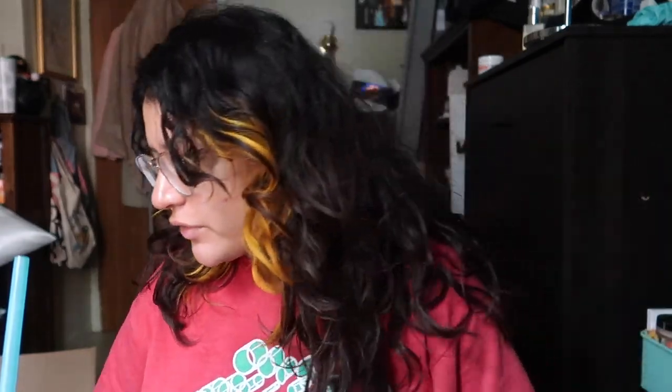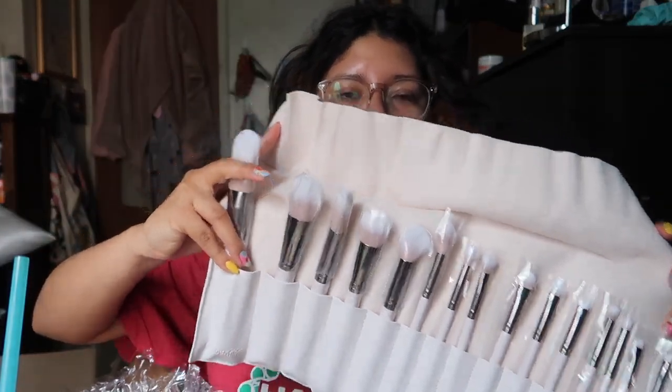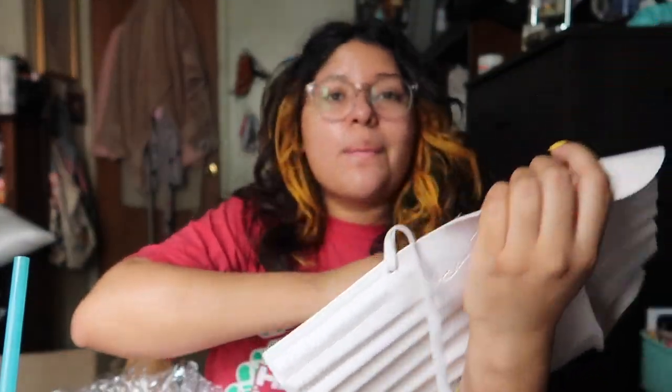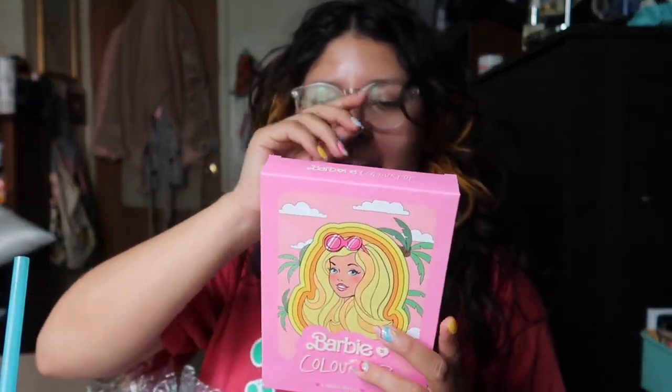I got stuff from ColourPop, which is bad — I was telling y'all I buy makeup and then don't use it. The ColourPop stuff I bought last time I just haven't touched. The first thing I got was a set of brushes — I think it's called the Stone Cold brush collection. I really don't need brushes but there are so many and I think it's only $32, which for this many brushes is reasonable. I love ColourPop brushes.